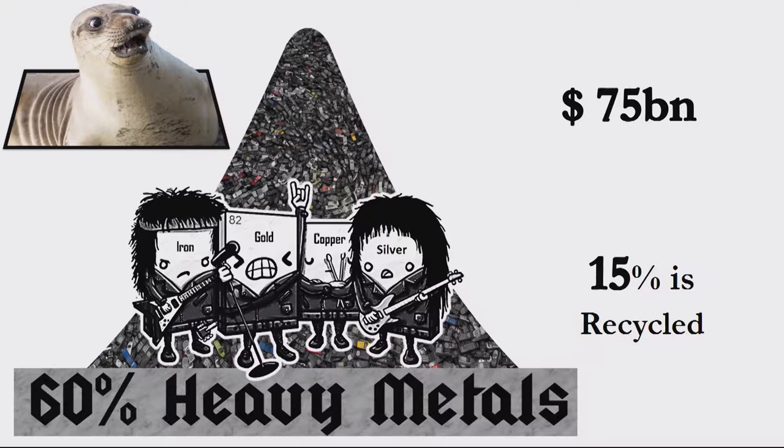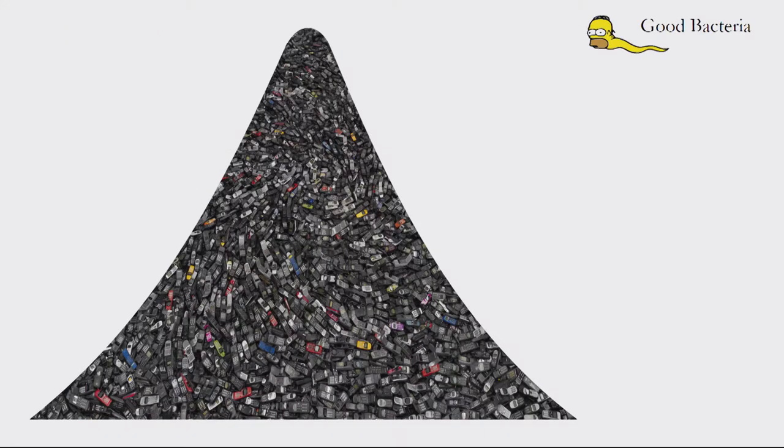That's because all these heavy metals in e-waste are bound with each other very tightly — like musicians in a band. If you need to separate them, you need to use harsh chemical processes which are either not economical or environmentally friendly. And here comes nature to save us.